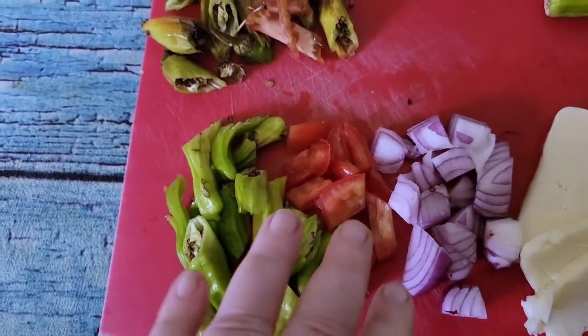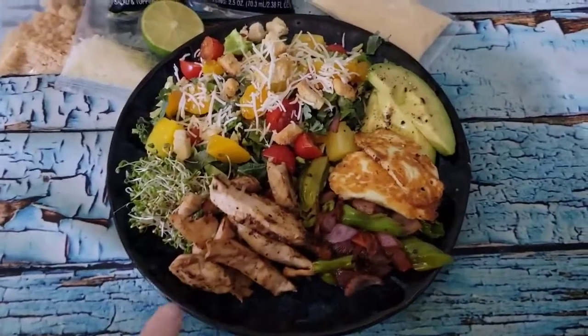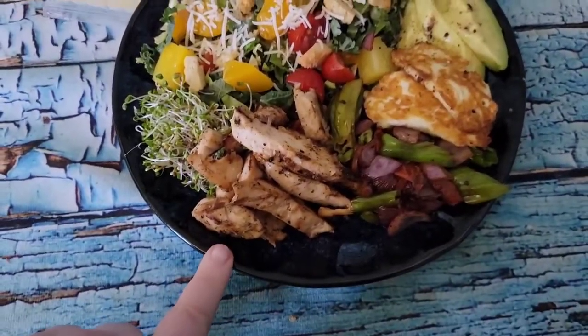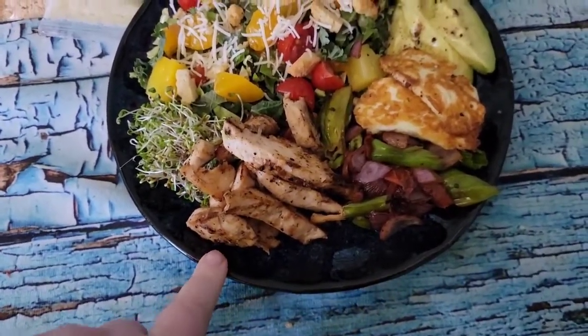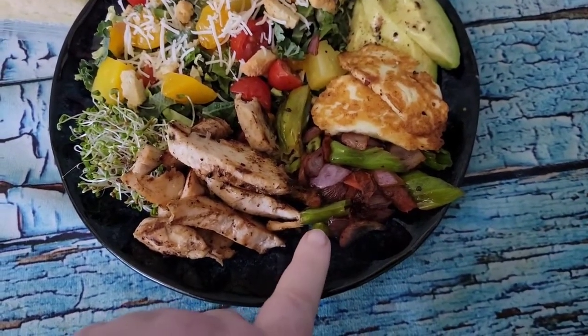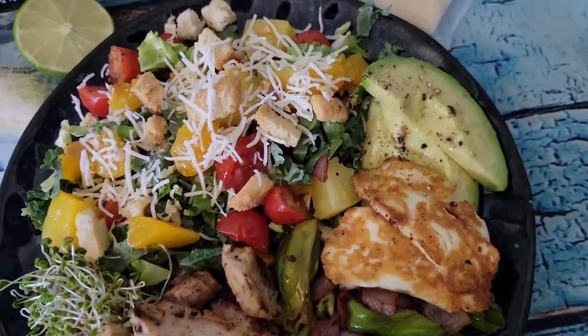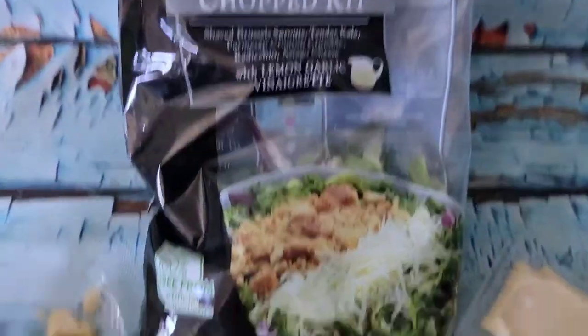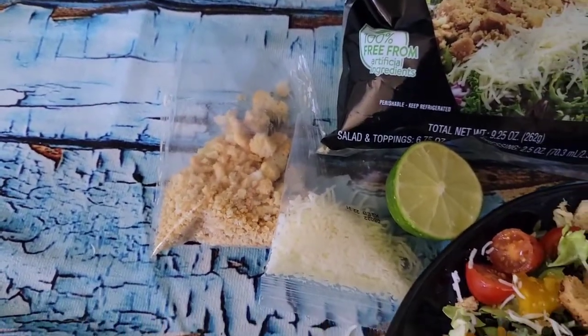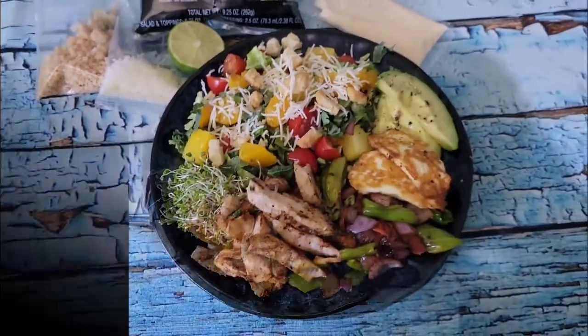Now it's just a matter of cooking everything in a little bit of butter and putting the salad together. All done! I have the pan-fried chicken, shishitos with tomatoes and onion, a couple of pieces of halloumi, and about half the bag of the Asiago kale with some croutons, some cheese, fresh lime juice, and the lemon vinaigrette that comes with it. That will be lunch.